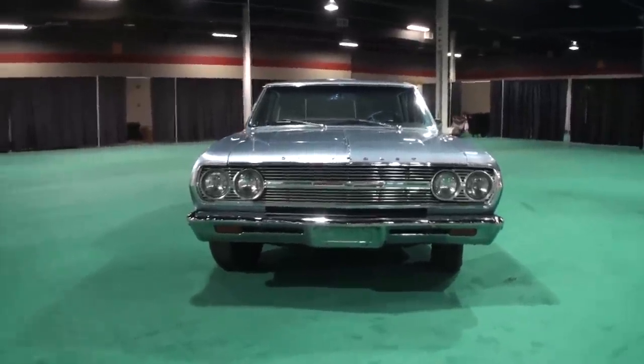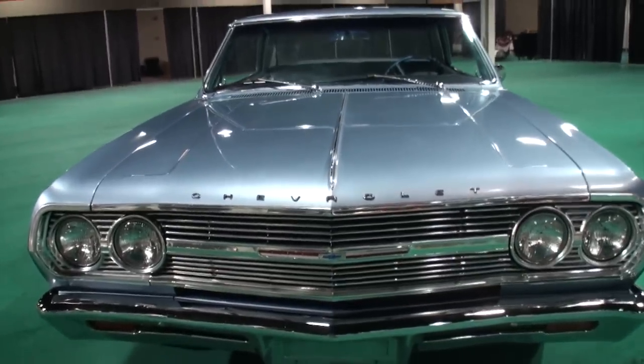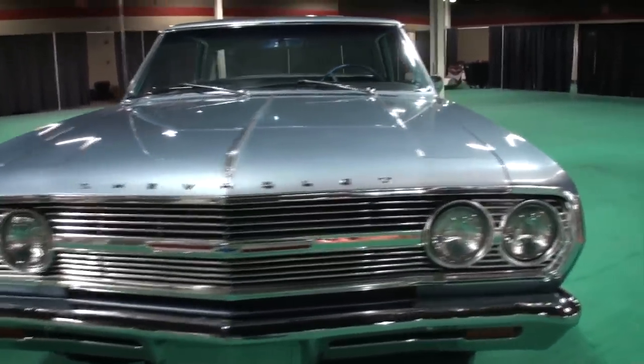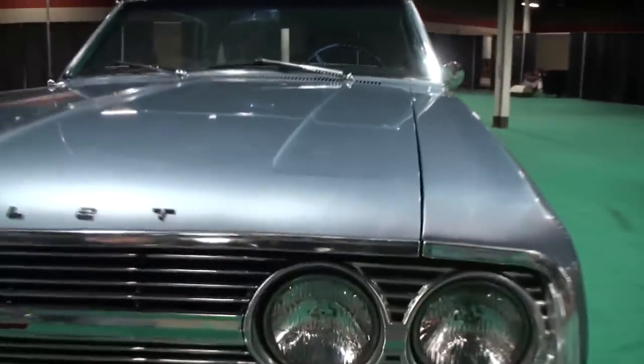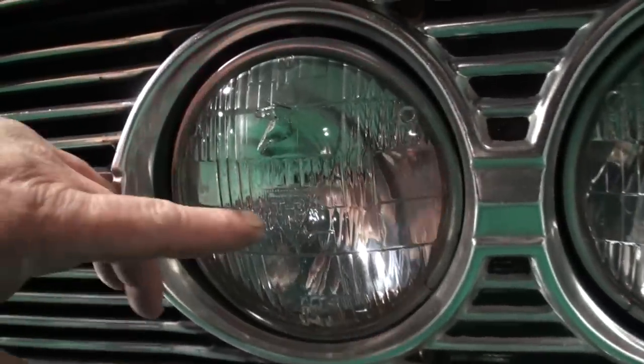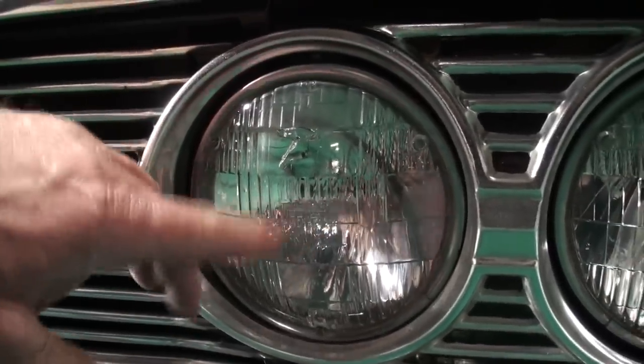The amazing thing about this car — in 1965, this is the kind of car people would buy. It wasn't necessarily outside of their scope. Show me about the headlight here. All the headlights are T3s, but this one here is a 1965 original T3 sold with the factory, with the lines in it.